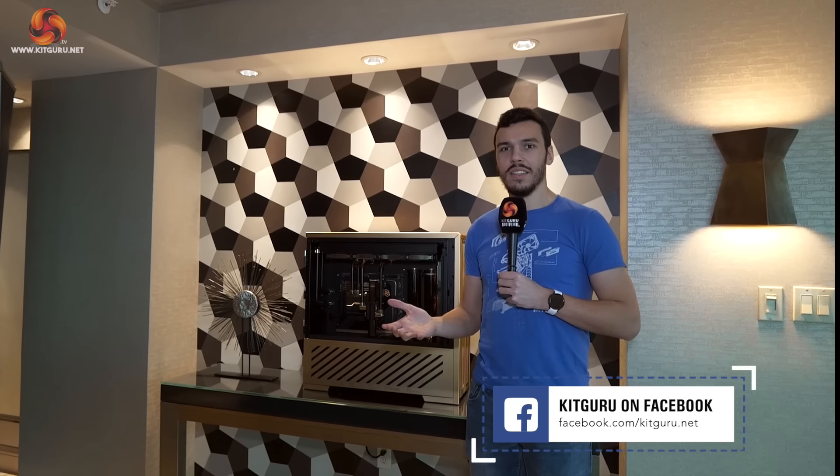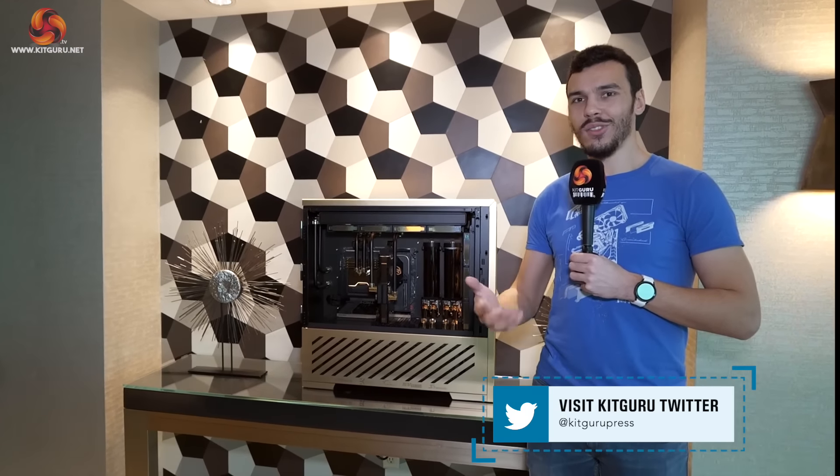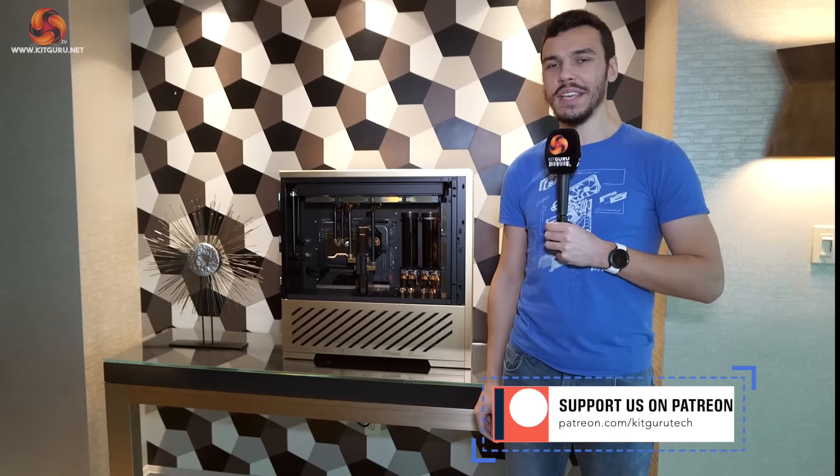That's our look at the new EK hardware here at their booth in Las Vegas for CES 2023 — some fancy builds, some more fancy builds, and some real high-end $60,000 server and workstation hardware. A lot going on for EK. Make sure you check back to KitGuru for more coverage of CES 2023.